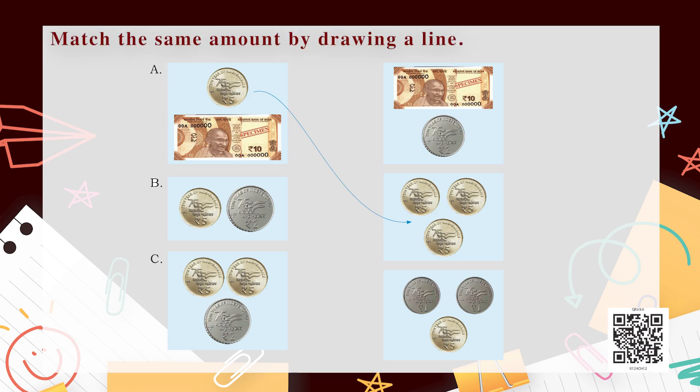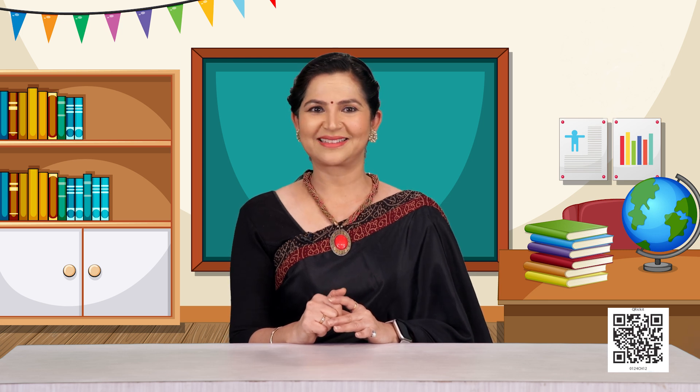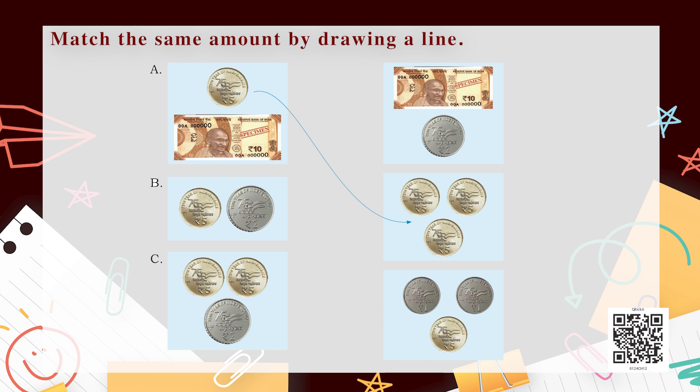Here, match the same amount by drawing a line. Now you all understand about the different types of coins and notes and the value of money. There is a small activity for you — you have to do it yourself by matching them with the correct amount.